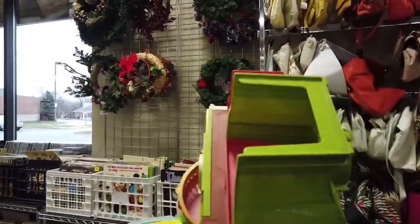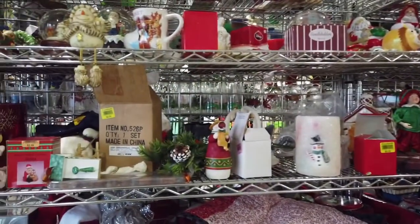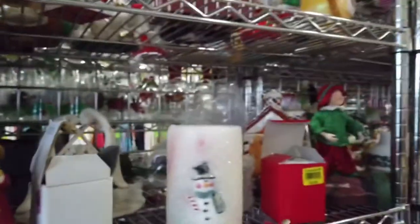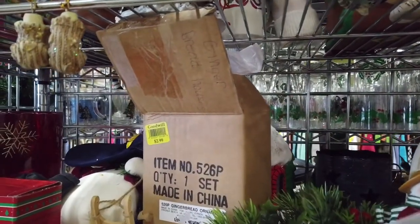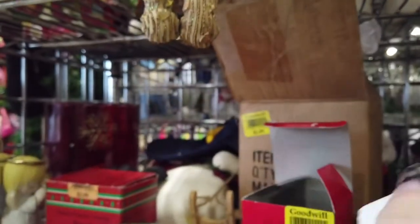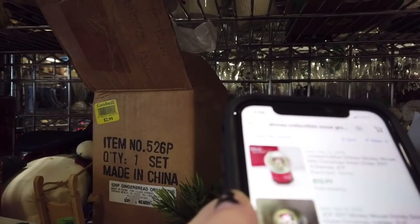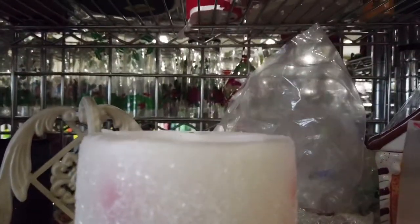They have a lot of snow globes, and some of them are new in box. This is cool — this is an American Girl keepsake ornament for two bucks. Definitely getting that. So I was looking up some of these Mickey Mouse Disney snow globes that were new in box, and they weren't that great — they were selling for like $9 or $10 free shipping. So I kind of passed on those.